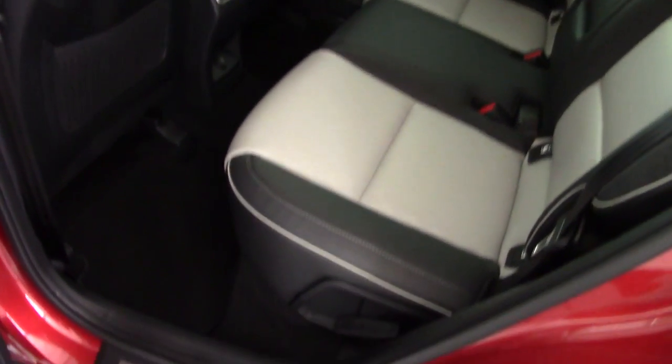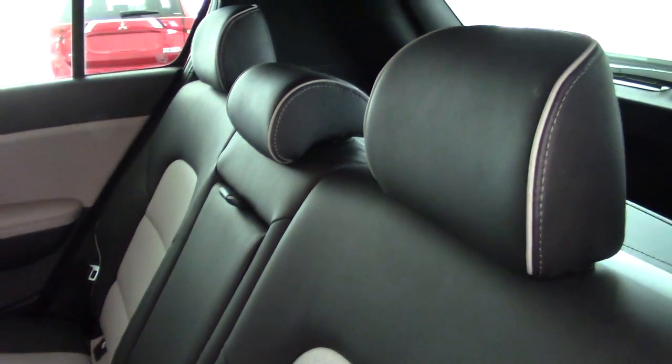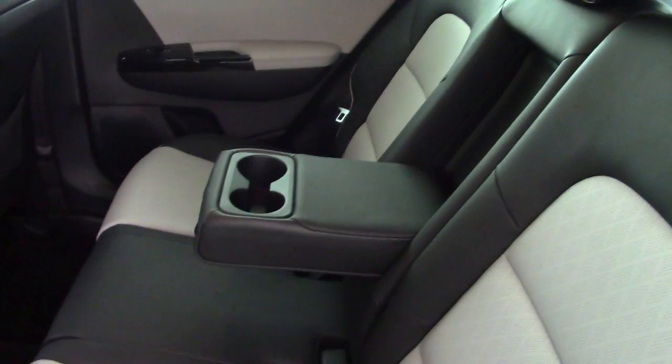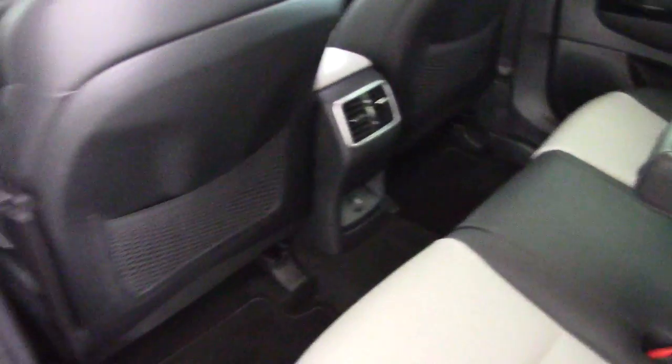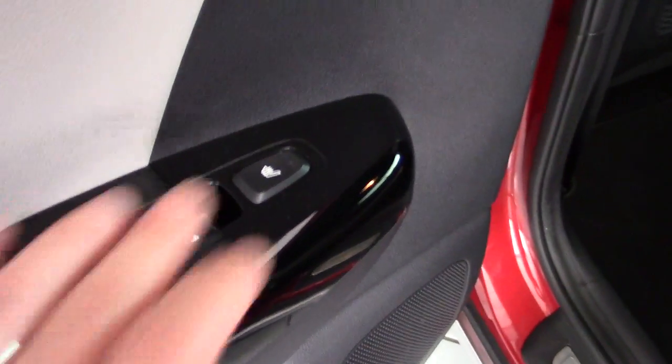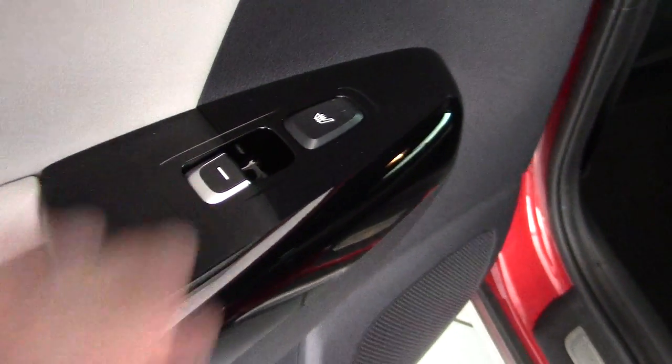There's plenty of room in the back of the car. It's got tiltable rear seat backs and adjustable head restraints. There's a pull-down centre armrest with cup holders, ISOFIX child seat fixers, map pockets on the backs of the rear seats, and air conditioning vents for the rear seat passengers. It also has heated rear seats on the outer seat bolsters and electric windows in the back.